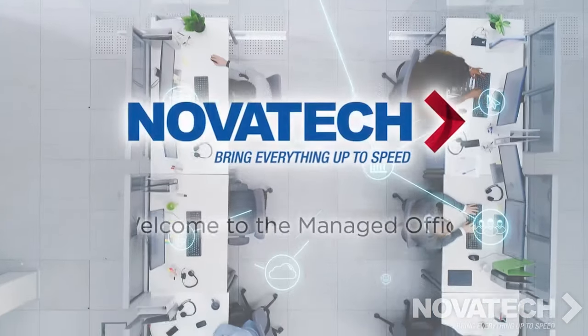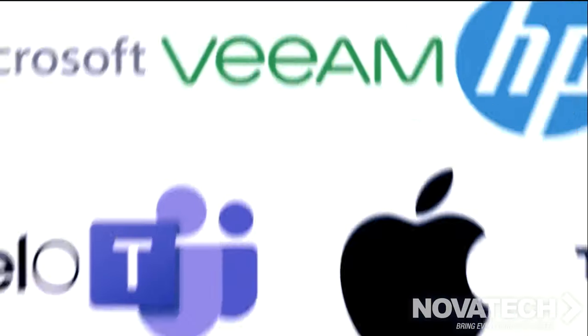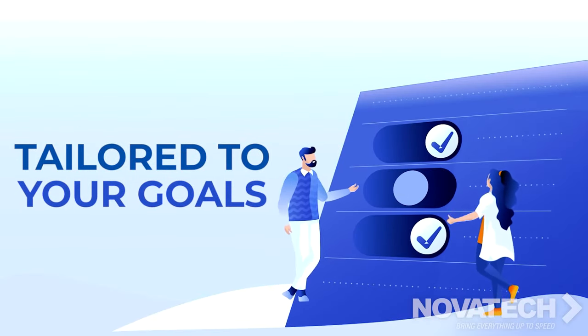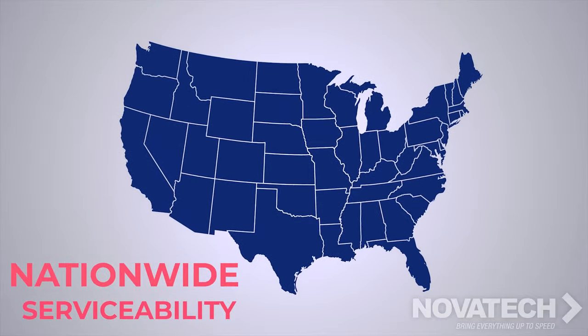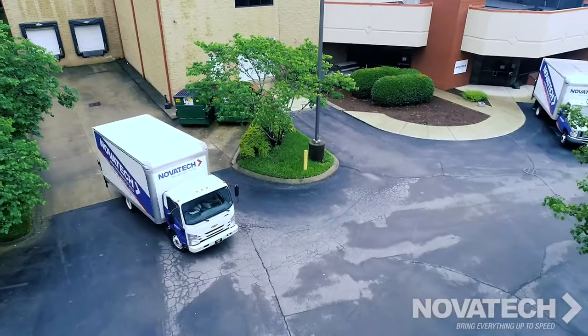We call this the managed office, partnering with manufacturers you know and trust. Novatec provides customized solutions tailored to each customer's goals and unique business objectives. With nationwide serviceability, Novatec's scalability and service arm are truly unmatched in the industry.